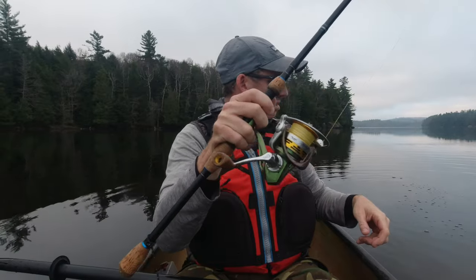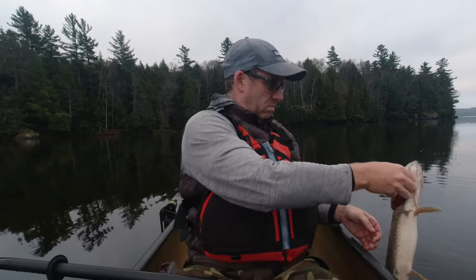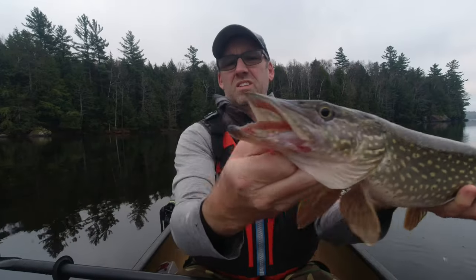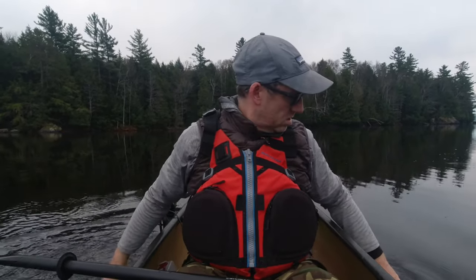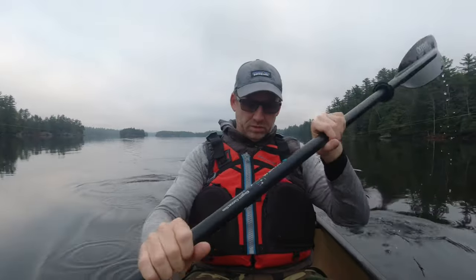We got another one. This one's staying down — the other one was up on top, that's why I thought it was a bass. I had a feeling today was going to be a good day for fishing. Just a little guy. I'll take them all — he hit it hard. I only heard my first loon.